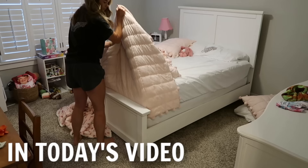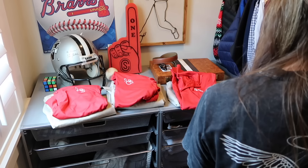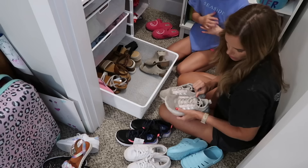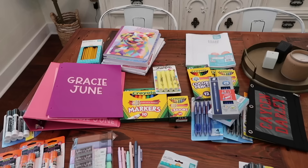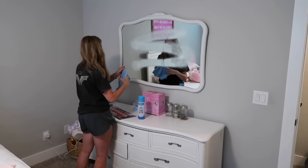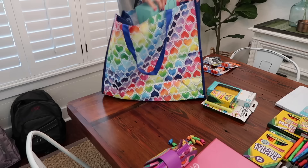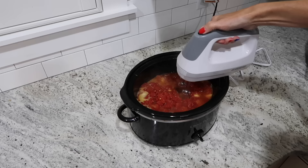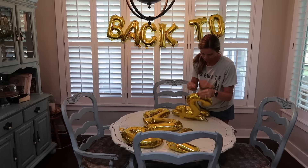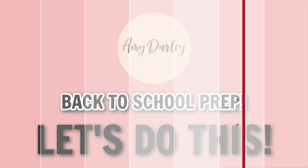Hey y'all, it's me Amy Darley. Welcome back to my channel, or welcome if you're new here. Today's video is all about getting set for back to school, and trust me, it is jam-packed. We're talking tidying up the kids' closets, getting their school clothes together for the first week, sorting and labeling school supplies, crafting gifts for their teachers, throwing together an easy crockpot meal, fixing school snacks, and our classic back to school breakfast that is a yearly tradition. I hope you're as pumped as I am, so let's get this back to school prep done together.